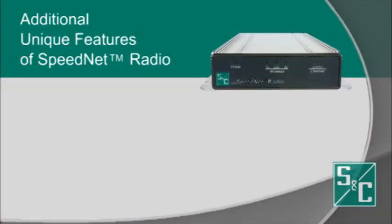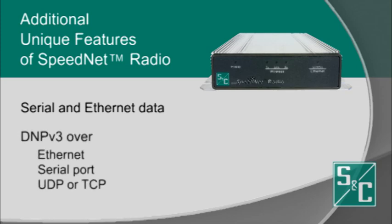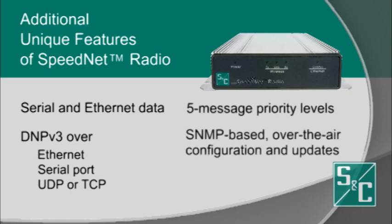Other unique features of Speednet include serial to Ethernet data, DNP v3 over Ethernet or serial port UDP or TCP, five message priority levels, an SNMP-based Speednet client tool for Windows PCs with over-the-air configuration and software updates, and real-time signal strength, statistics, and data logs.